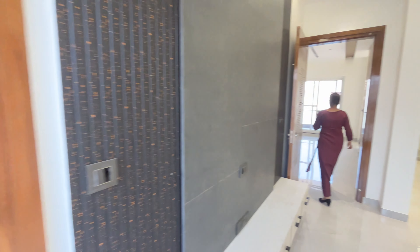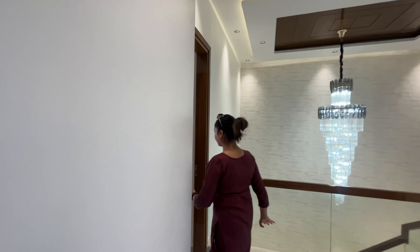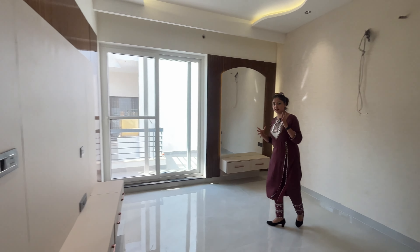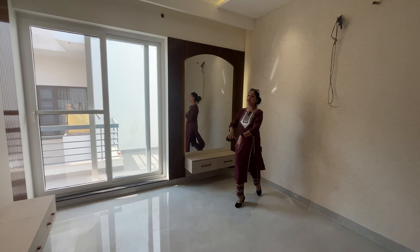Now let's see our fourth bedroom. This is the fourth bedroom. Again, there are the things that are in every bedroom — down ceiling, covers, LED panels, and part of the dressing area.